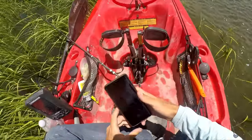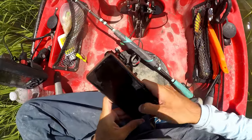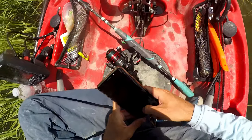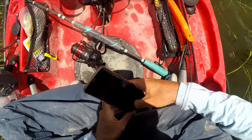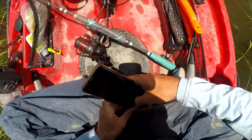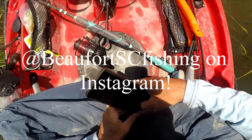You should follow me on Instagram — it's at view4scfishing. I post pictures and videos of fishing-related stuff almost every day, so go check out my Instagram. I'll have a link in the description and you can see it on the screen right now.